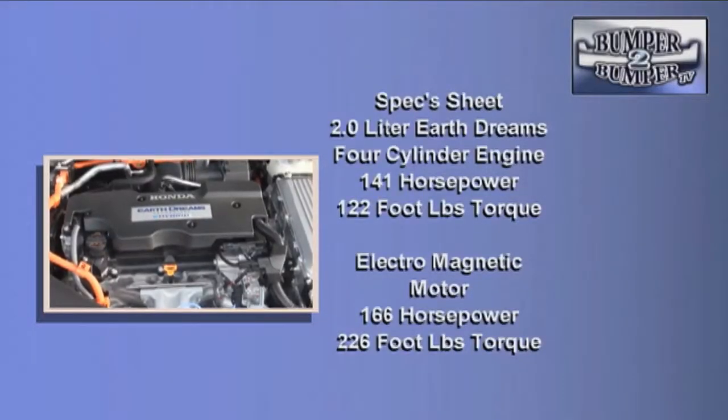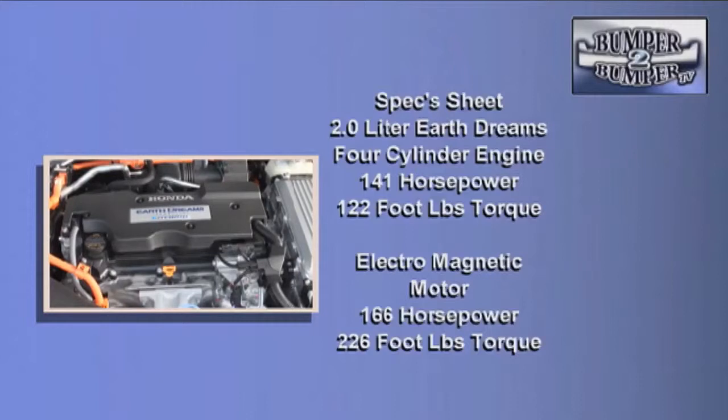For the record, the mechanicals for the Accord Hybrid are a 2-liter Earth Dreams inline 4-cylinder engine delivering 141 horsepower and 122 foot-pounds of torque. The paired electric motor system creates 166 horsepower and a robust 226 foot-pounds of torque. Compare this to a traditional gasoline 4-cylinder motor that offers 186 horsepower.